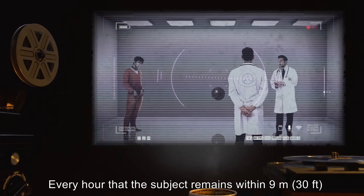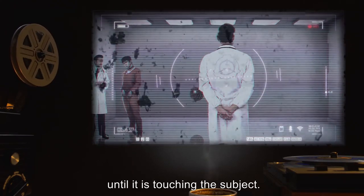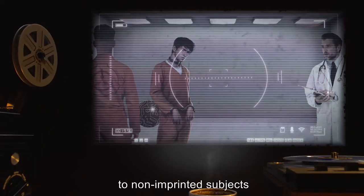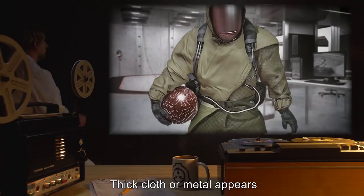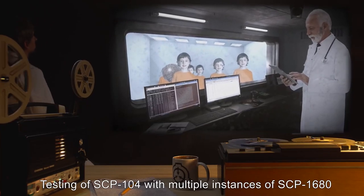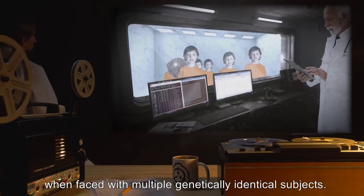Every hour that the subject remains within 9 meters (30 feet) of SCP-104, it will move one foot closer to the subject, until it is touching the subject. When SCP-104 is touching its imprinted subject, it will not attempt to move closer. SCP-104 will not exhibit this behavior to non-imprinted subjects and will only imprint on one subject at a time. Thick cloth or metal appears to block the imprinting in most cases. Testing with multiple instances of SCP-1680 suggests this imprinting is not genetically based.